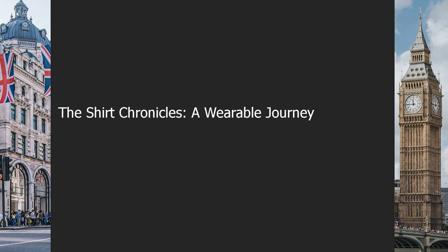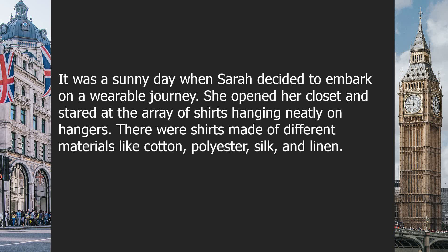The Shirt Chronicles: A Wearable Journey. It was a sunny day when Sarah decided to embark on a wearable journey.